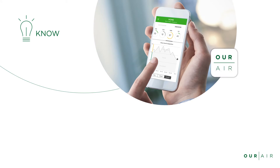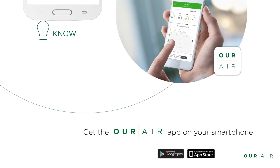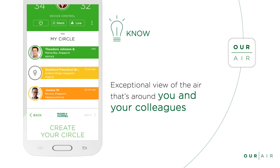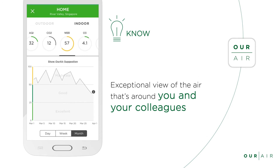You can get easy access to this information through the Our Air app on your smartphone. It gives you an exceptional view of the air that's around you and your colleagues, with advice on how to improve air quality wherever you are, whenever you want. But knowing is only the beginning.